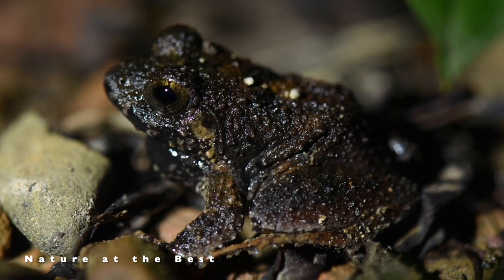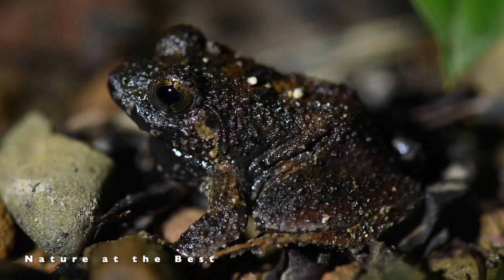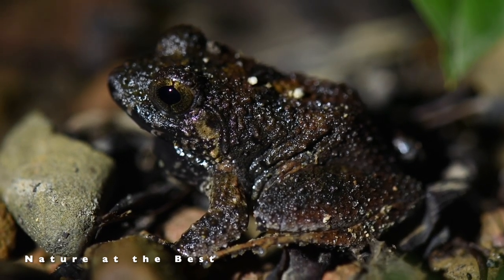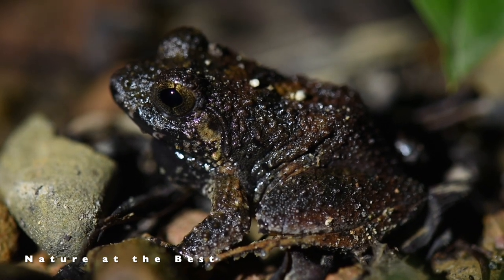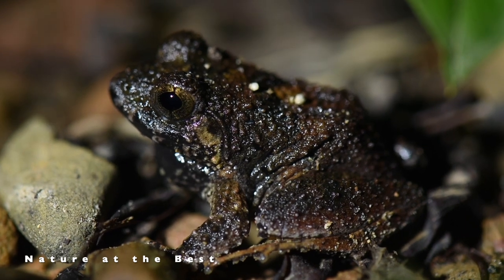The forest habitat in which they currently live in is being lost due to clear-cutting, which is having a negative impact on the species. Both populations are found in protected national parks, and the species itself is protected by national legislation in India.